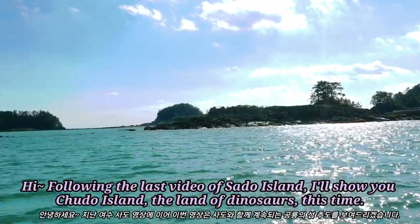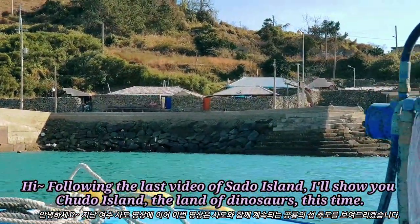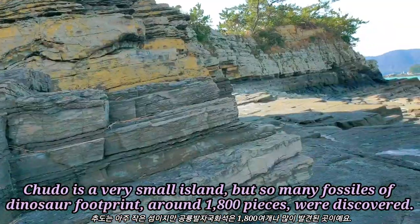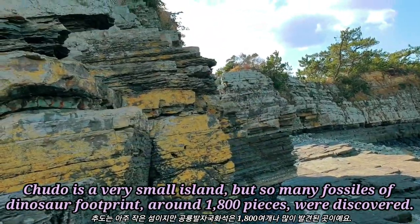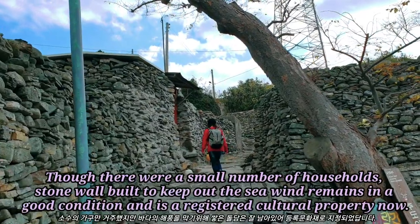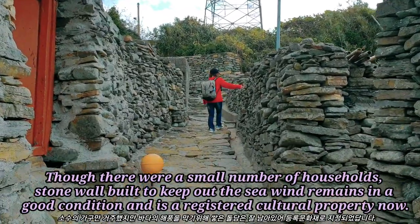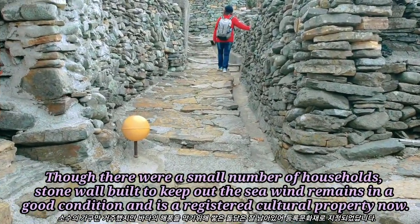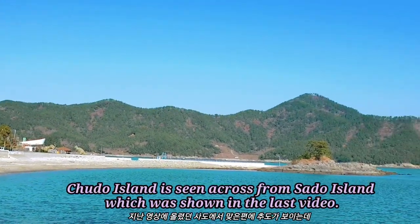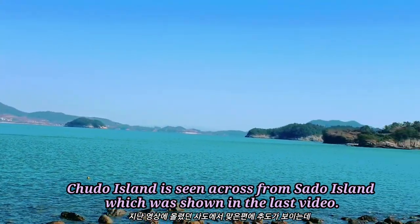Following the last video of Sado Island, I'll show you Chudo Island, the land of dinosaurs. Chudo is a very small island, but so many fossils of dinosaur footprints — around 1,800 pieces — were discovered. Though there were a small number of households, stonewalls built to keep out the sea wind remained in good condition and are a registered cultural property now. Chudo Island is seen across from Sado Island, which was shown in the last video.